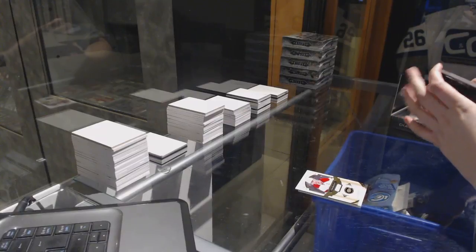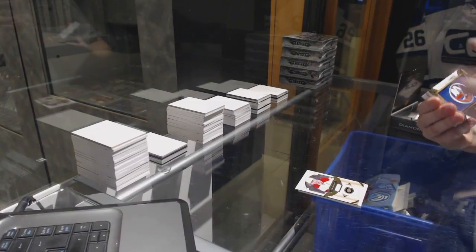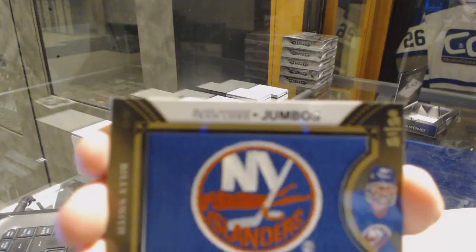We've got a team logo jumbos, number 215, Billy Smith.